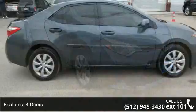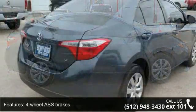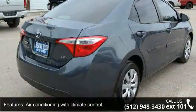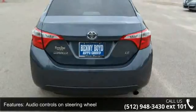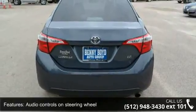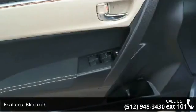Some of the top features included with this vehicle are 132 horsepower, 4 doors, 4 wheel ABS brakes, air conditioning with climate control, audio controls on steering wheel, Bluetooth, clock, in-dash, cruise control, CVT transmission and daytime running lights.